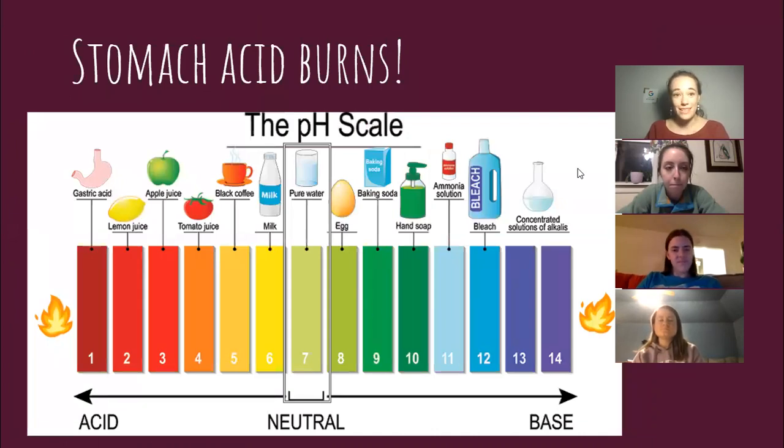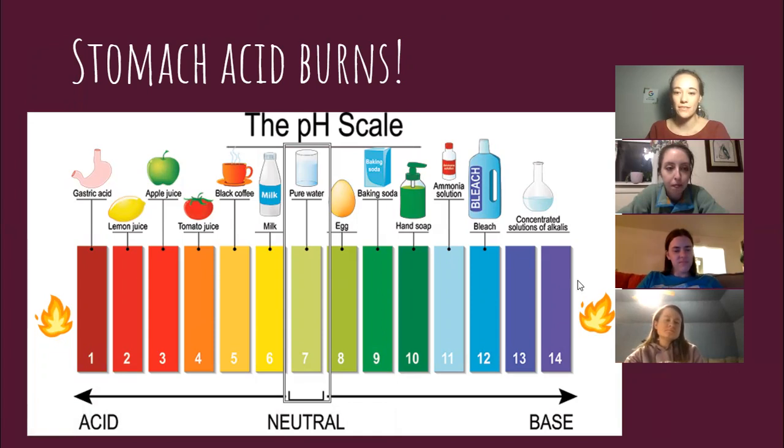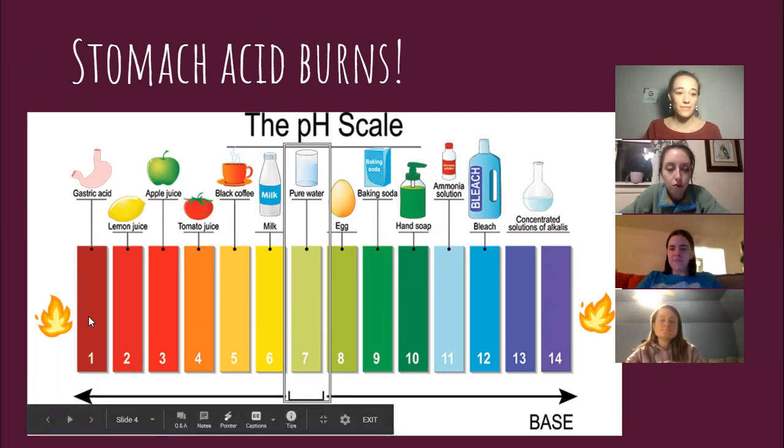Just to review: what is an acid? This is a pH scale. If something is very acidic, it has a very low number, and if it's very basic, it has a very high number. Water is here in the middle. If you go either direction, you have chemical burns. On one side, we have really strong things like bleach that, if you spill on yourself, could cause a chemical burn. On the other side, we have stomach acid, which is one of the most acidic things out there — and if that were to splash on you, that would burn too.